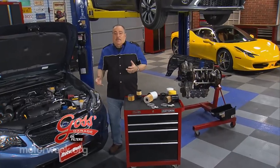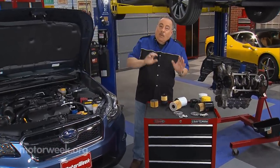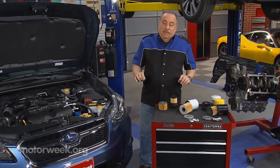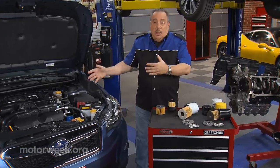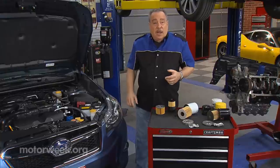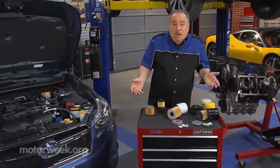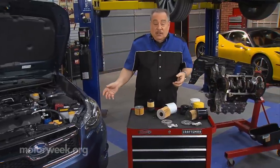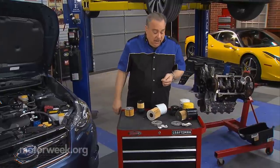The single most expensive part of any automobile is typically going to be the engine. Yet with all of that expense involved, people still try to get away with the cheapest that they can as far as maintaining it. Oil filters are a good example. Why would you buy an expensive oil filter to protect that expensive engine? Or at least that seems to be the mental attitude of a lot of people.